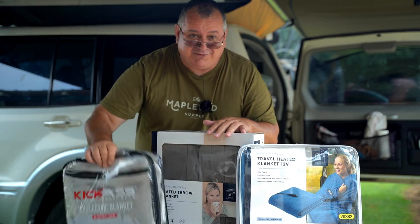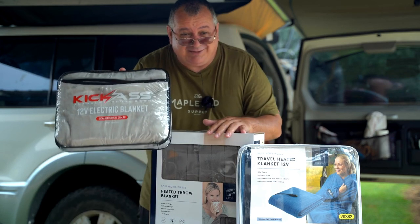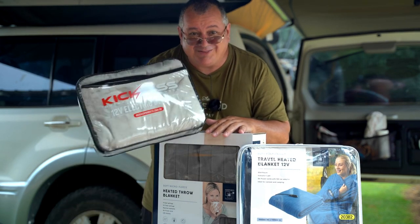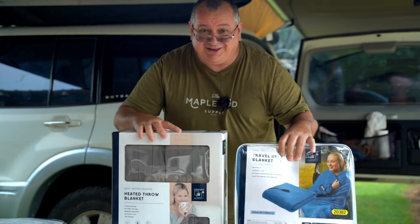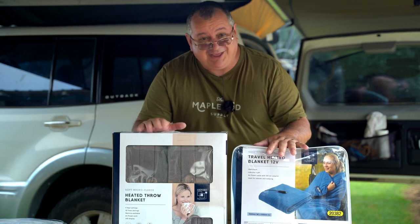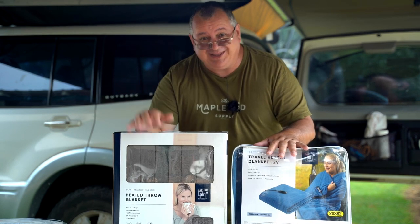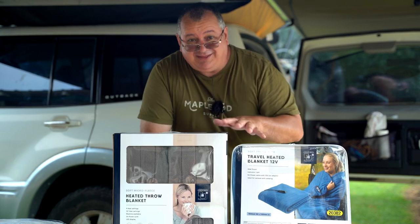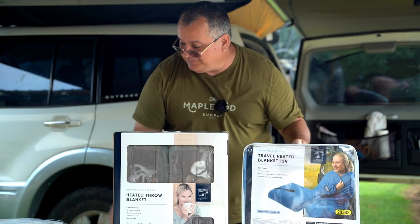We've got the KickAss blanket here, still in the packet. I've only taken it out once — I plugged it in momentarily, turned it on, and within about a minute this blanket was already starting to heat up. Very impressive. But I want to talk about these two Aldi ones today, because by the time I do a follow-up video they're probably not going to be available anymore until maybe next year. These are a bargain — this one here I paid $29.99 for it.